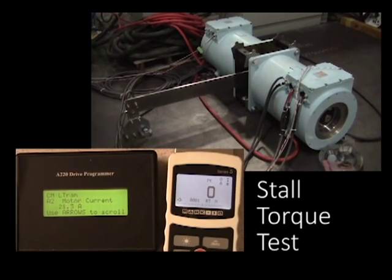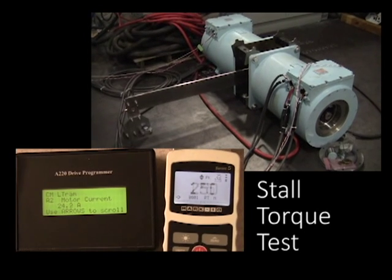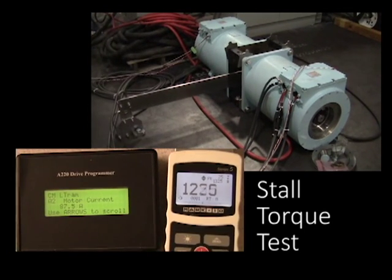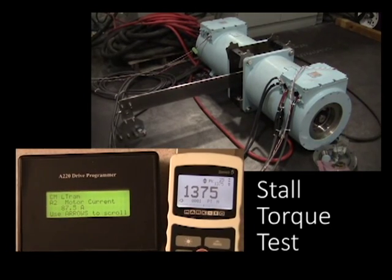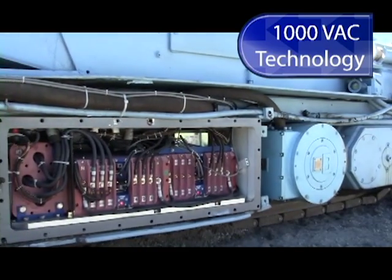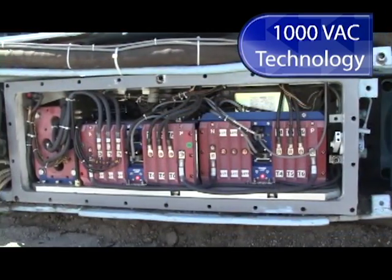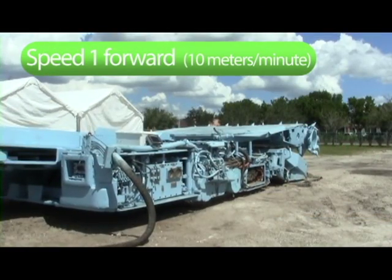With drives enabled and a stall torque test, the JR1000 system is able to achieve peak torque of 1375 Newton meters at 87 amps of current. Using the latest 1000-volt AC technology, Simenco's JR1000 system is designed to fit in existing explosion-proof boxes. Supply voltage ranges are 850 to 1260 volts at 50 and 60 hertz.